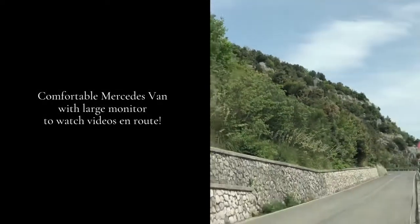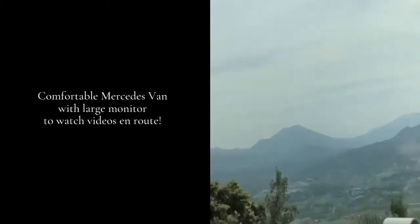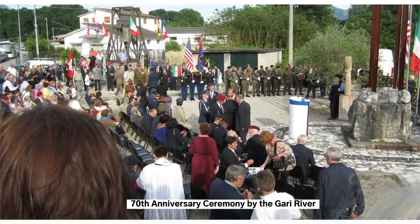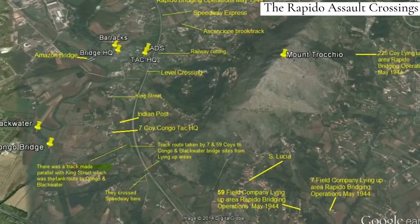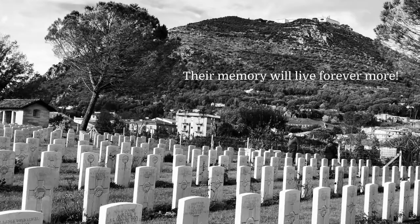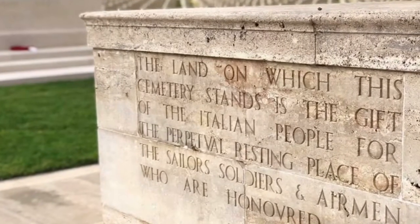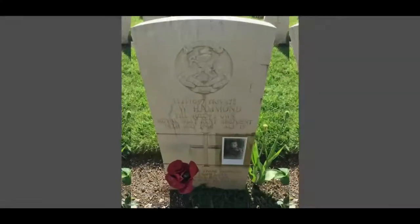Secretly awaiting the New Zealand infantrymen. We're the D-Day dodgers out in Italy, always on the vino, always on the spree. Eighth Army scroungers and their tanks, we live in Rome among the ruins. We are the D-Day dodgers, way out in Italy.